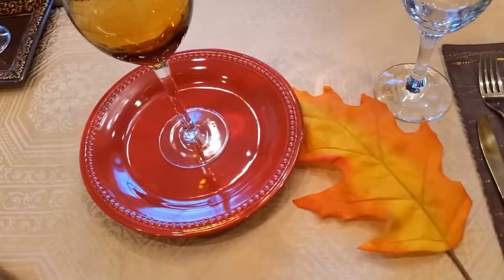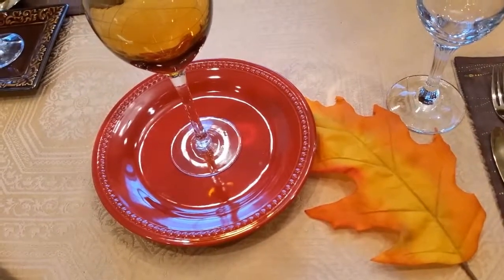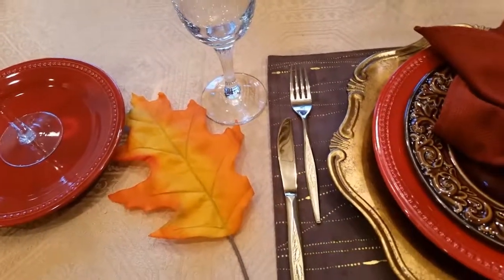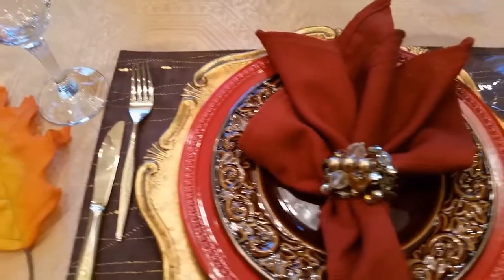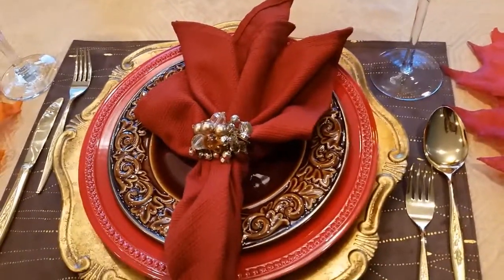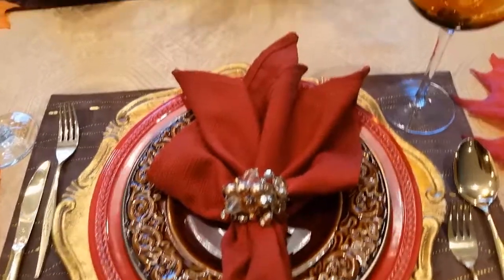The rust-colored plates and salad plates I got from Tier 1. I forgot exactly how much they cost, but they were on sale. The napkins and napkin rings I had already — I think I got those from Steinmark.